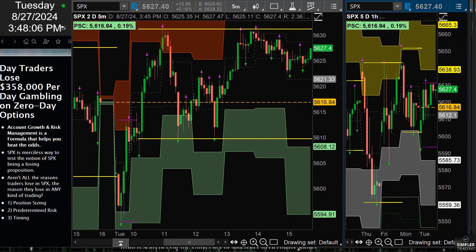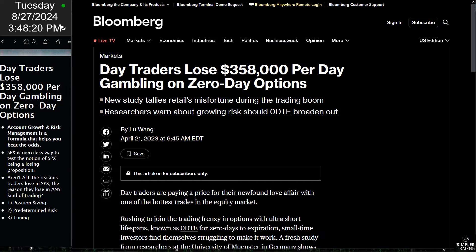Start with those three aspects — write them down. What is your position sizing? What is your predetermined risk? And what are your timing cutoffs for this style of trading? If $358,000 is being lost per day, remember that on the flip side of that, someone is making $358,000. I propose that someone could be us when we are on the right side of the price movement and using these three keys to account growth.